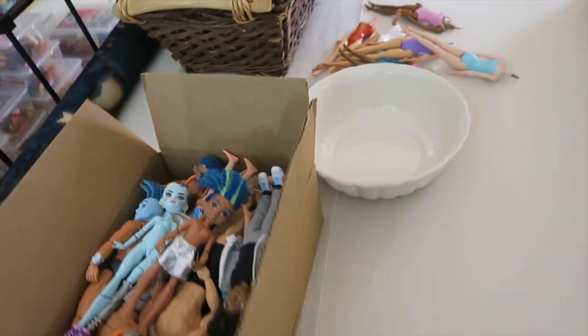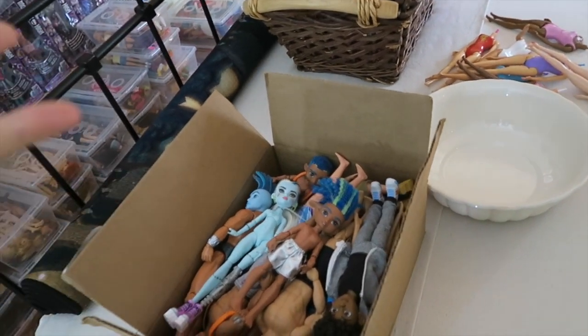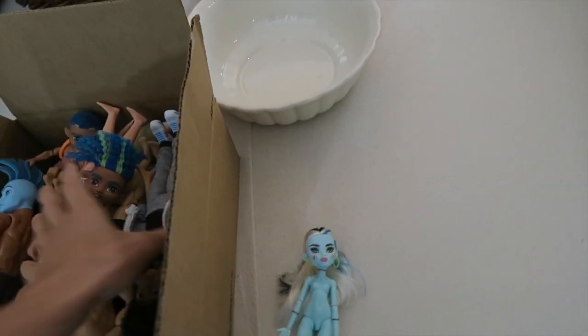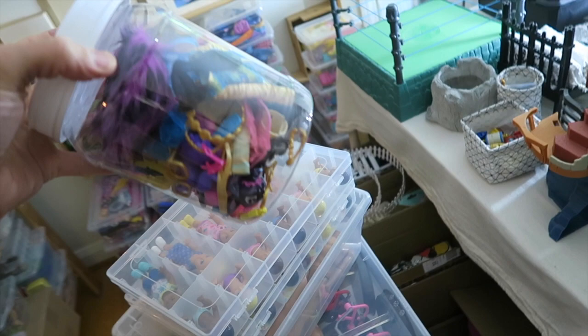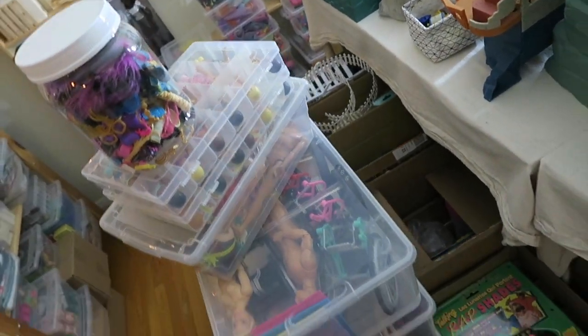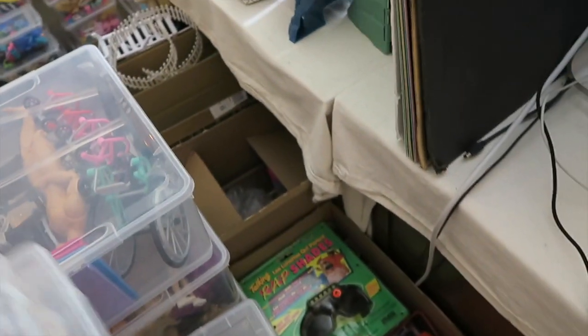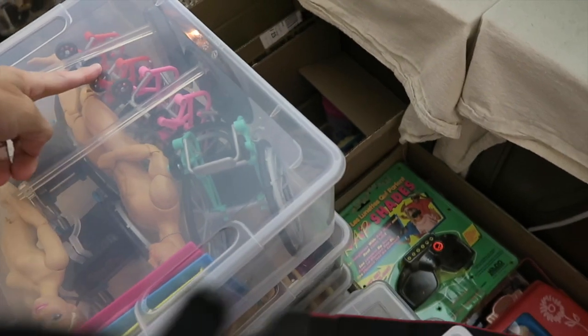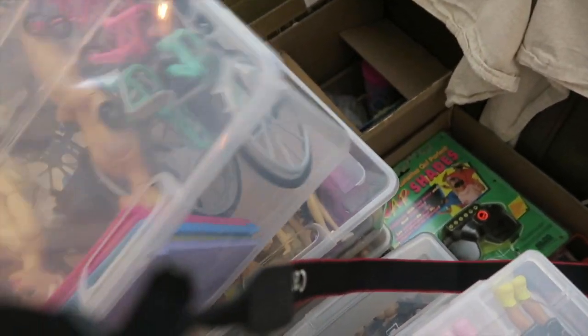I need to get rid of something really quickly so that I don't have to keep the good things in a box. I can find things that I know for sure I'm getting rid of, and then I can put Monster High — the new Monster High — in a box of its own and have that organized. Right now I'm using a plastic jar to keep the Monster High accessories in because I don't have another place to put them.